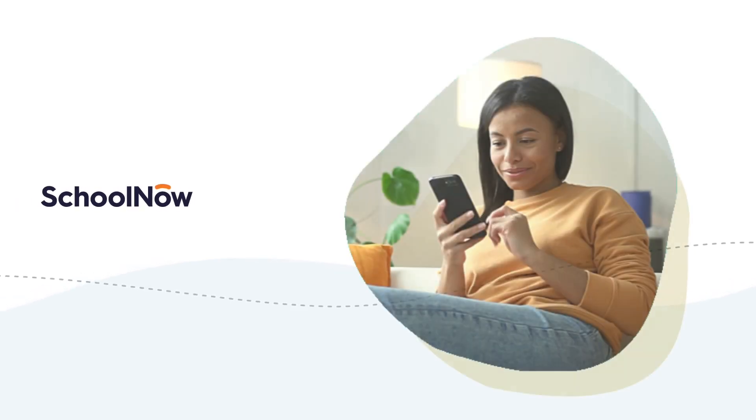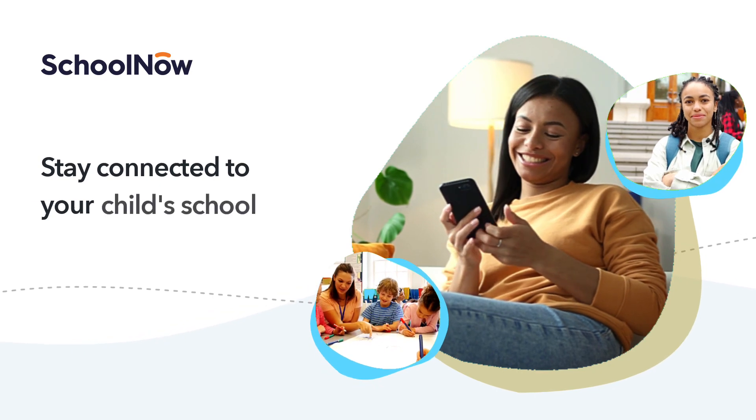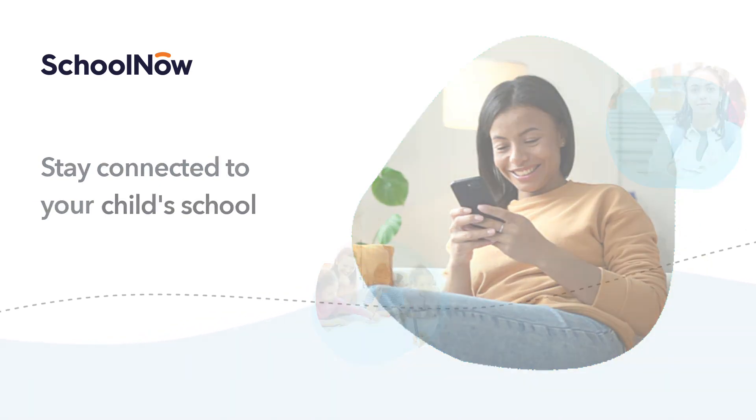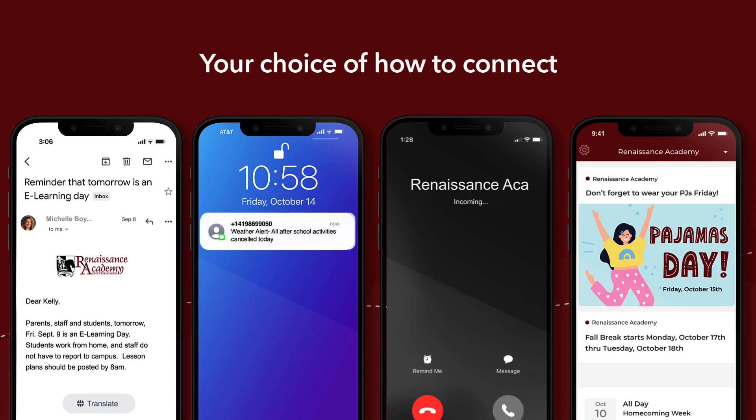Welcome to School Now! You now have access to everything you need to stay connected to your child's school. School Now lets you choose from email, text, voice, and the optional mobile app.